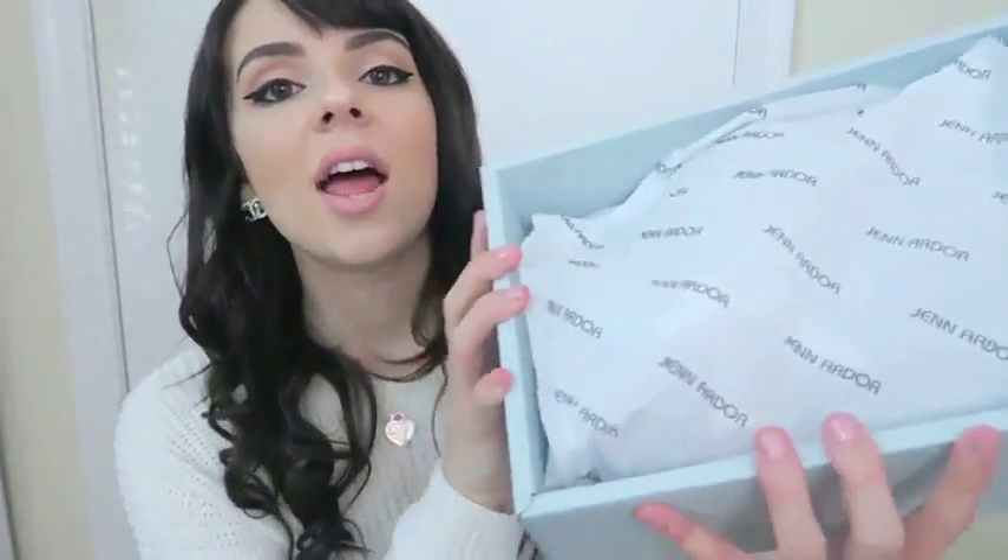I just want to note that the company name is on the tissue paper as well, and I actually love that. I love that type of detailing because you can tell that they really put thought into their items. It's so cute and extra — they could have just done plain white tissue paper, but they go above and beyond.